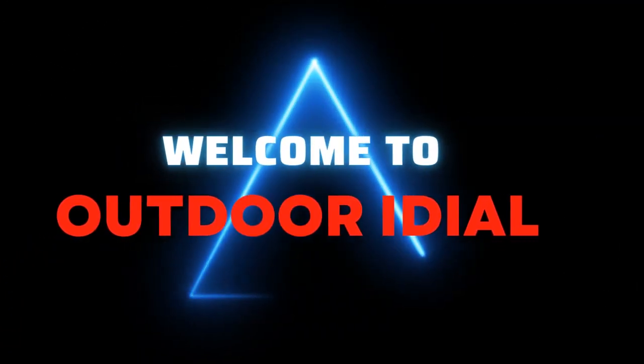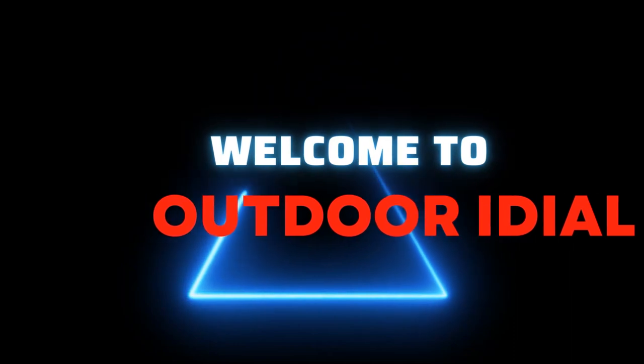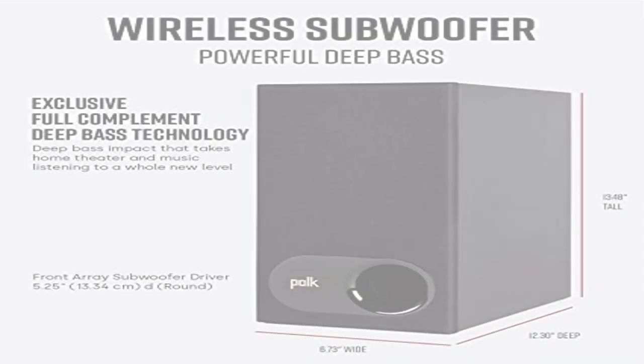Welcome to Outdoor Ideal. Product number one: Poke Audio Cigna S2 Ultra Slim TV Sound Bar. A premium ultra slim sound bar with included wireless subwoofer. Five powerful full range drivers deliver beautiful rich sound with deep bass.